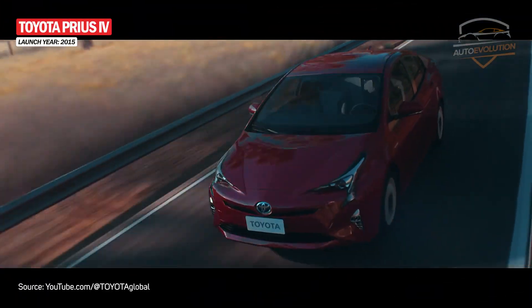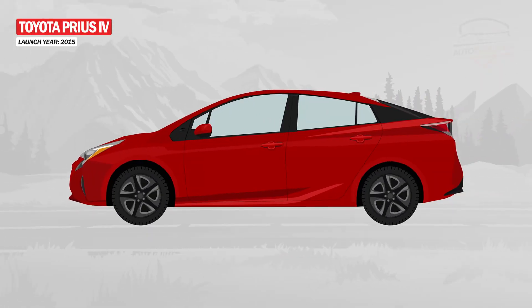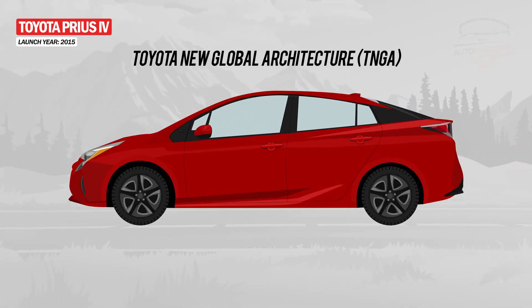With the fourth generation, the Toyota Prius received some major technological improvements. These include the modular Toyota New Global Architecture platform, which offers a low center of gravity and increased structural rigidity.